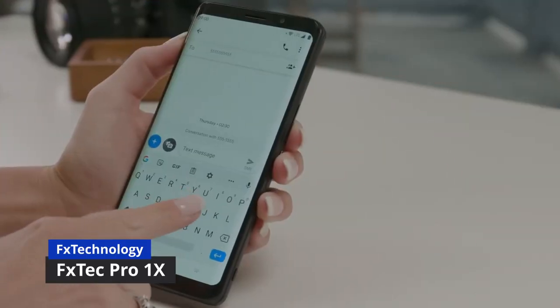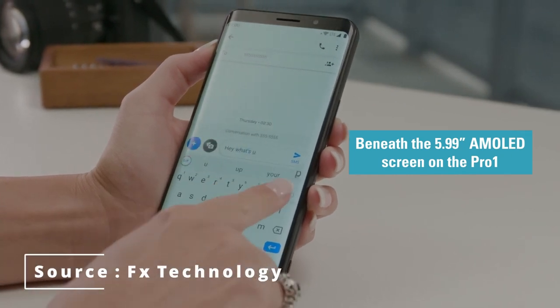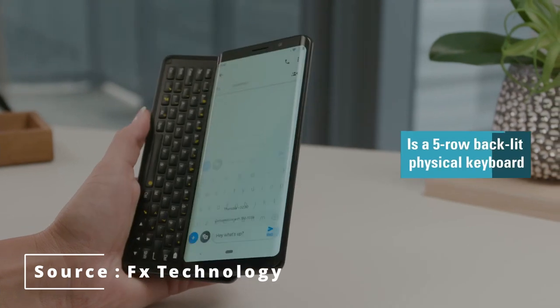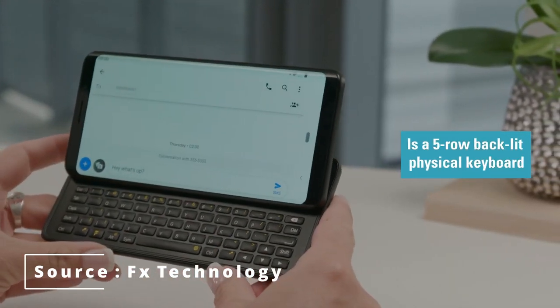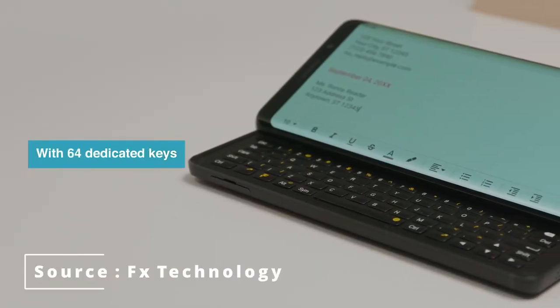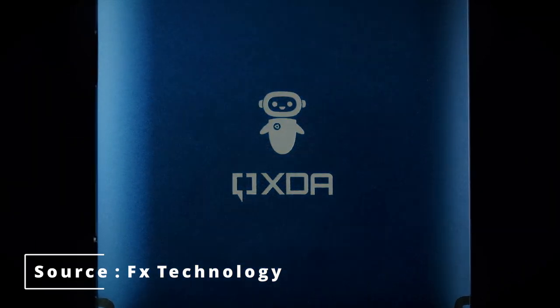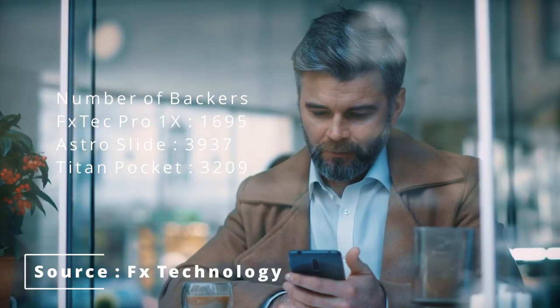First, the FX Tech Pro 1X. As the name suggests, it's more of a small upgrade than a proper sequel. The design is basically identical to that of the FX Tech Pro 1, first showcased in 2019, with the same satisfyingly strong hinge mechanism for the five-row keyboard. Besides the sapphire blue color job, which maybe explains the smaller number of backers at around 1,700 — less than half of the backers for the Astro Slide.